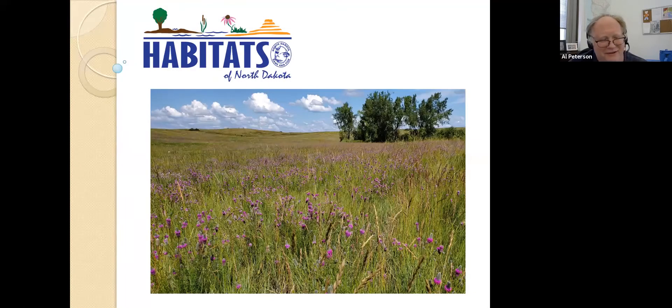Sherry Neisser joins us from the North Dakota Game and Fish Department. Her presentation will be on habitats of North Dakota. She works with K-12 schools and universities to implement the habitats of North Dakota curriculum. She also offers a graduate workshop for educators in the summer and assists with hunter education and other outdoor educational programs that the department offers. Please welcome Sherry Neisser.